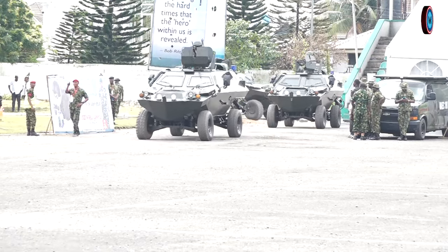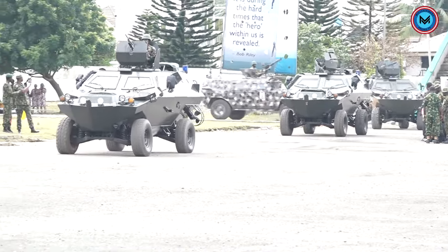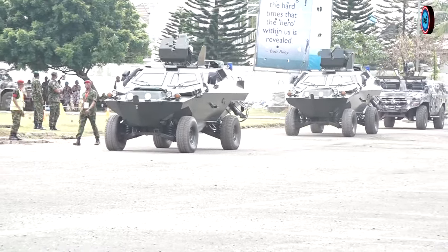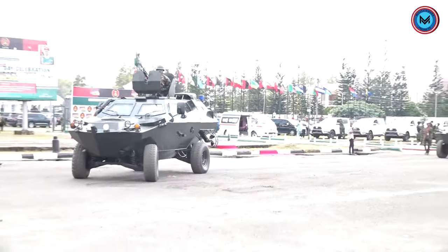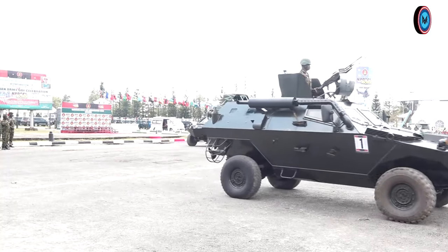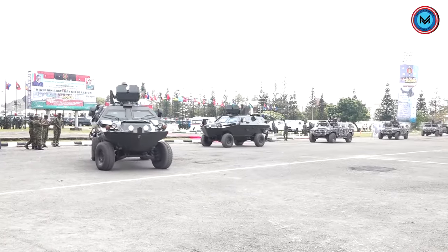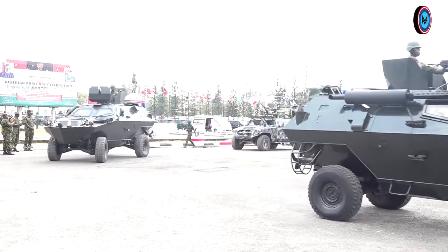The Cobra Armoured Personnel Carrier was manufactured in Turkey and introduced into the Nigerian Army inventory in the year 2007. It has a carrying capacity of seven men and is mounted with a 7.62mm General Purpose machine gun. It is deployed for internal security operations such as fights against banditry and kidnapping, and can be used for conveying infantry troops close to the objective and for show of force.